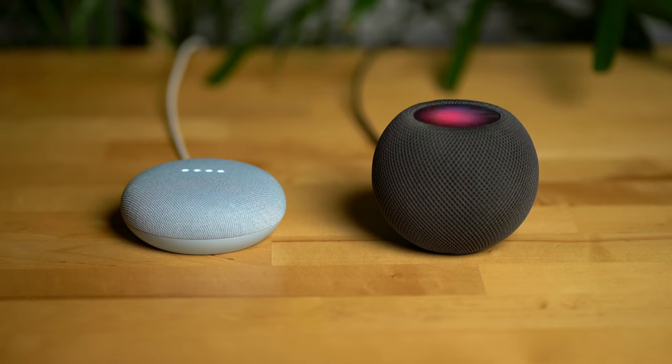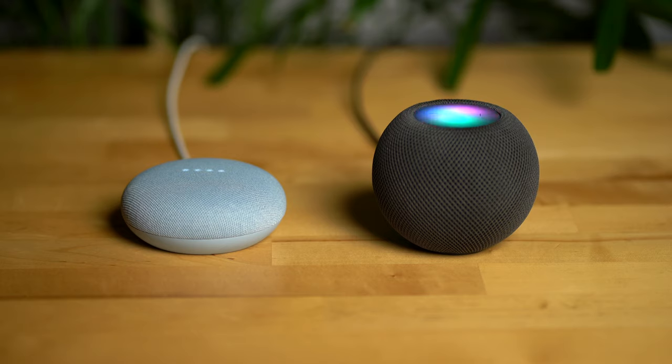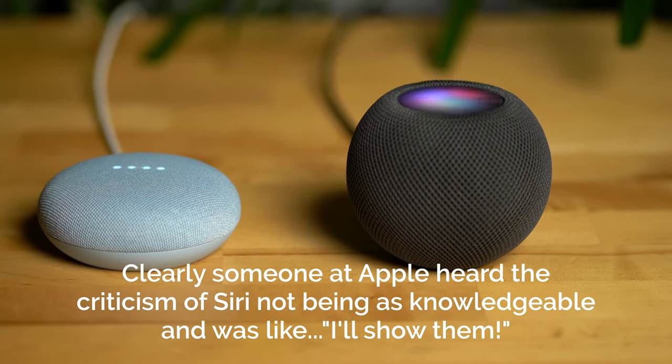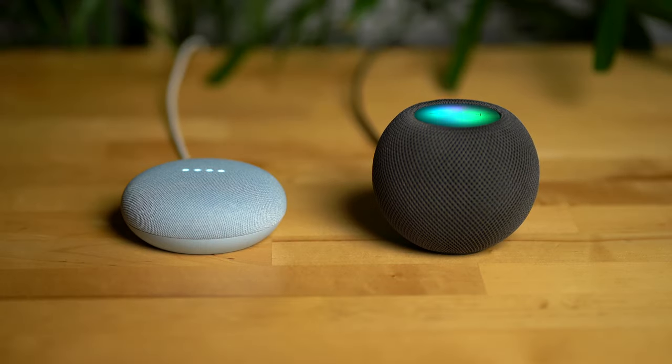When asked 'What's the weather?', Siri responded with the current temperature quickly, while Google Assistant followed shortly after with a similar answer. For 'Who's the CEO of Tesla?', both correctly answered Elon Musk, with Siri responding first. For 'What's a catfish?', both provided definitions, with Siri again responding faster. For 'What's five times ten?', both correctly answered 50, with Siri again leading on response time.